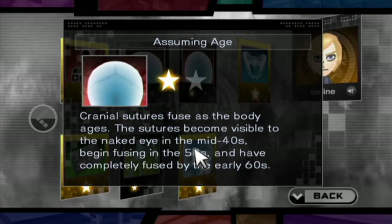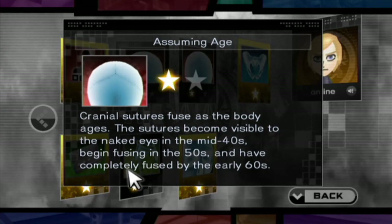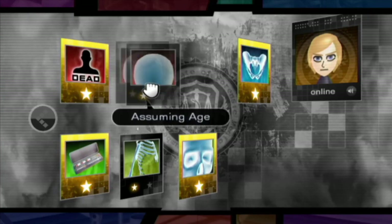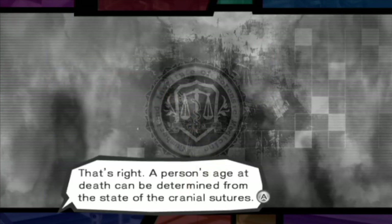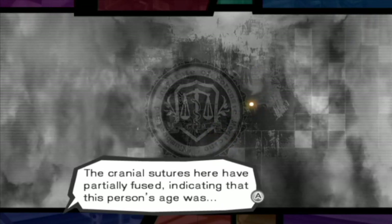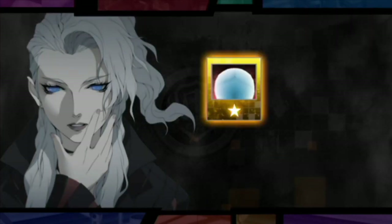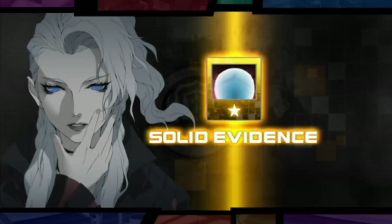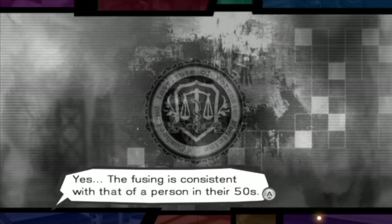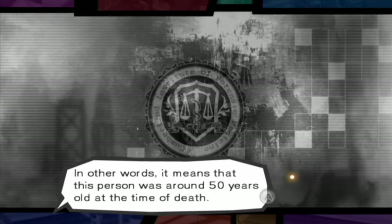I actually have to read this one. Cranial sutures become visible to the naked eye in the mid-40s, begin fusing in the 50s, and have completely fused by the early 60s. Partially fused — so he's going to be in his 50s. A person's age at death can be determined from the state of the cranial sutures. The fusing is consistent with that of a person in their 50s, meaning this person was around 50 years old at the time of death.